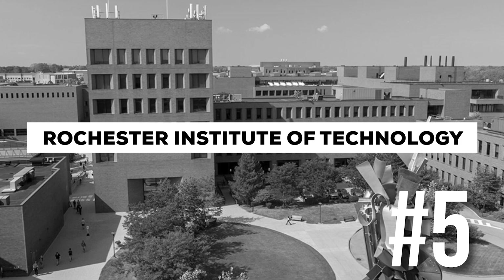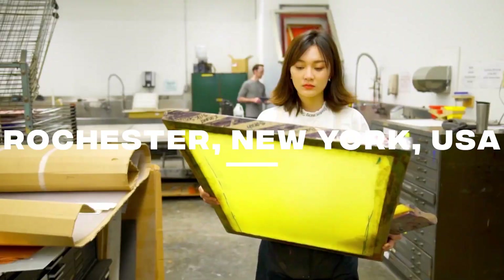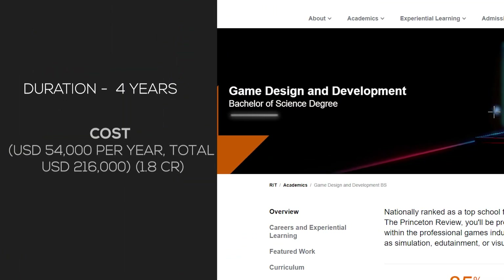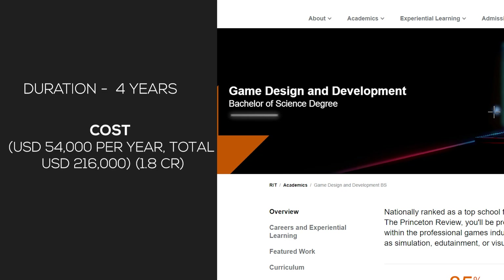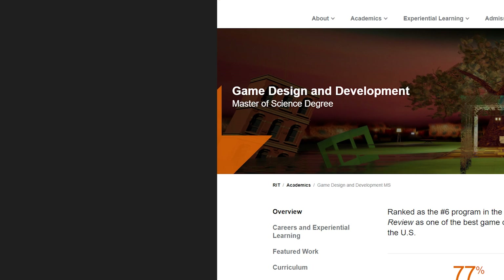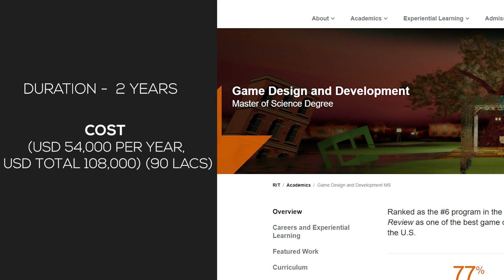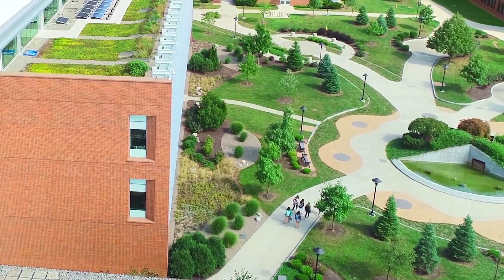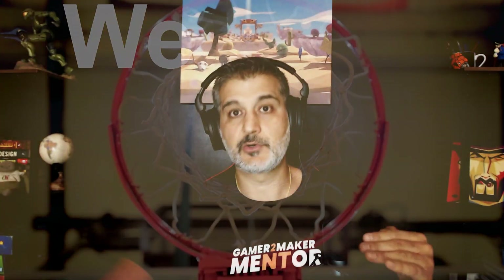At number five is Rochester Institute of Technology, located in Rochester, New York. They have a Bachelor of Science in Game Design and Development — a four-year program costing USD 54,000 per year, for a total of 216,000 dollars — about 1.8 crore rupees. They also have a Master's in Science in Game Design and Development, a two-year program at 54,000 per year, totaling around 90 lakh rupees. It's a reputable, mid-level program and definitely worth checking out.